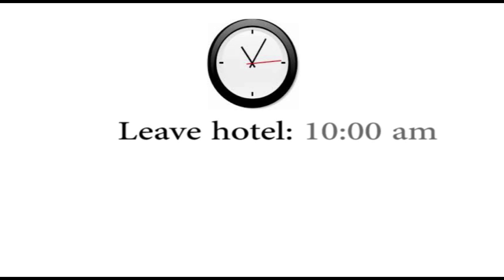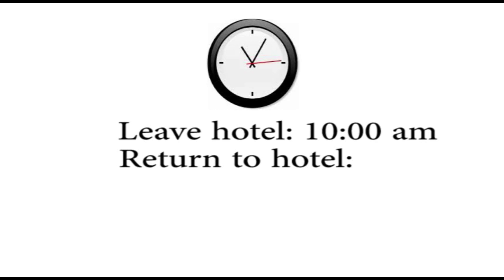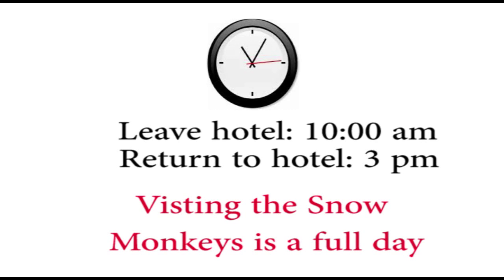That's a helpful hint. Whenever I visit the snow monkeys, I might leave my hotel at about 10 a.m. and find myself getting back to the hotel at about 3 or 4 p.m. So visiting the snow monkeys is more or less a full day.